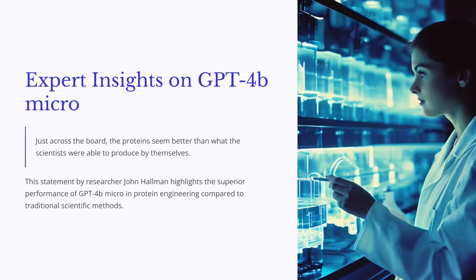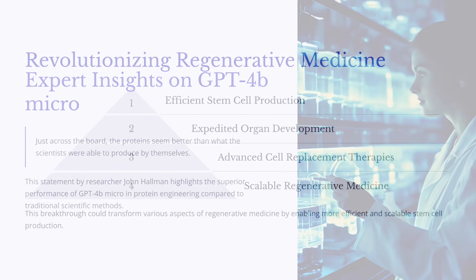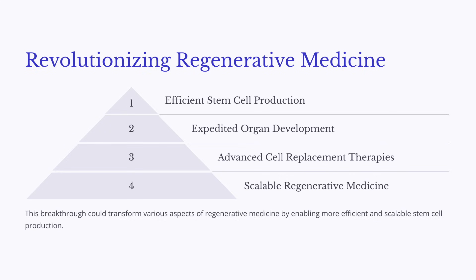AlphaFold was incredible — it predicted the 3D structure of proteins, and that was a huge step forward because understanding a protein's shape is key to understanding how it functions. But GPT-4B-Micro is taking a different route. Instead of focusing on structure, GPT-4B-Micro is all about protein interactions. It's trained on a massive amount of data about protein sequences and how they interact with each other. You can think of it like this: AlphaFold gives us the blueprint of a machine, while GPT-4B-Micro gives us the instruction manual for making the machine run better. Both are incredibly valuable, but they serve different purposes.